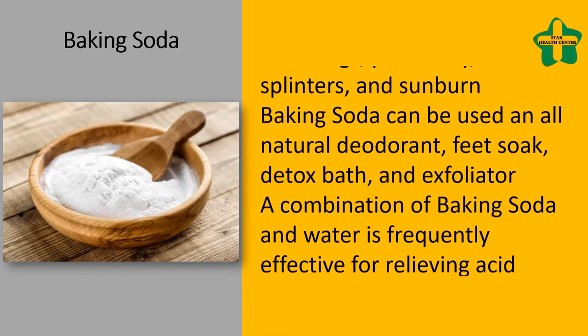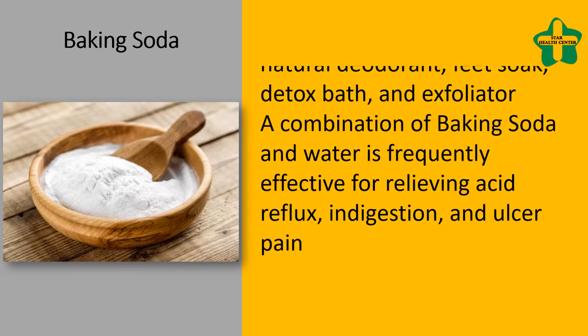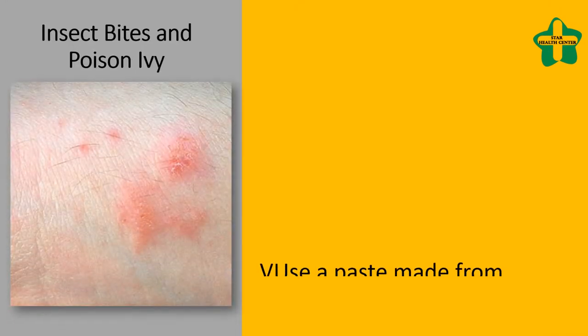A combination of baking soda and water is frequently effective for relieving acid reflux, indigestion, and ulcer pain.